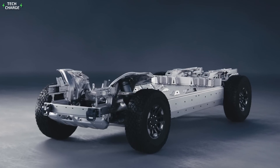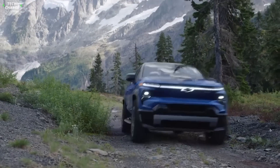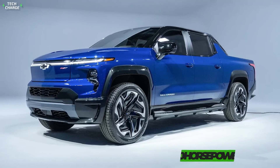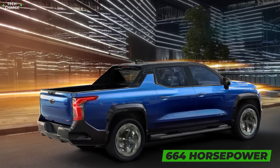However, instead of three motors, it will have two electric motors. This will make it more accessible to the masses, as the base work truck trim is expected to go around $44,000. Despite the price tag, already this model will feature an impressive max output of 510 horsepower, while the more powerful setup will be good for 664 horsepower.